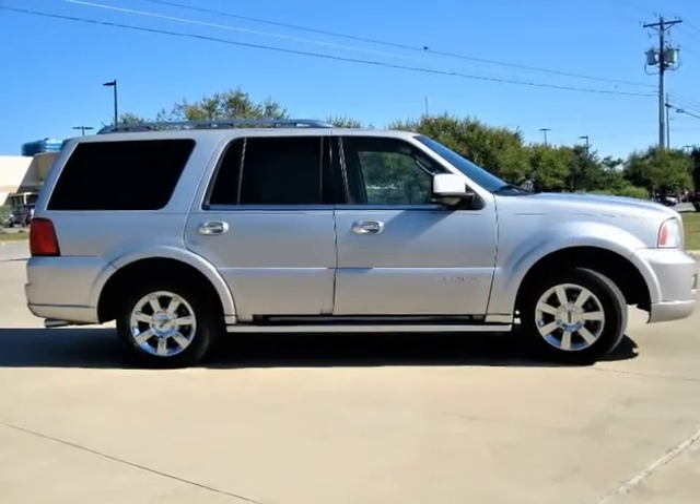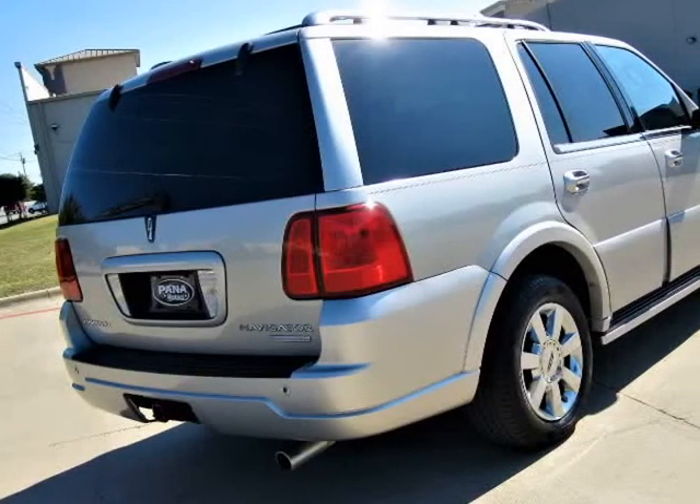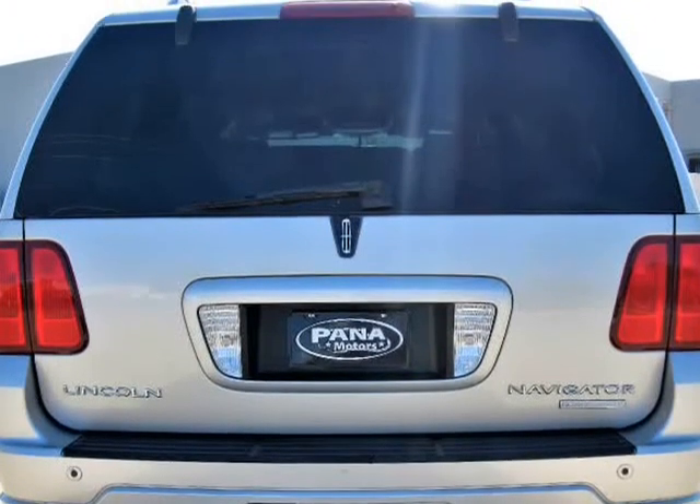Steering wheel controls, navigation system, DVD system, rear parking sensors, power everything, great tires — everything works and it drives perfect.